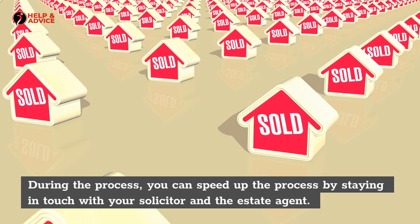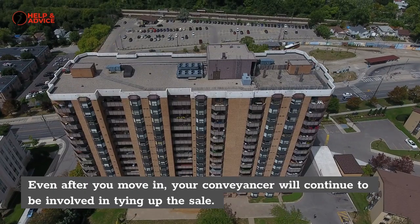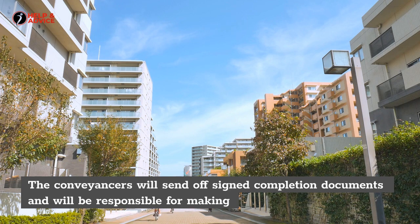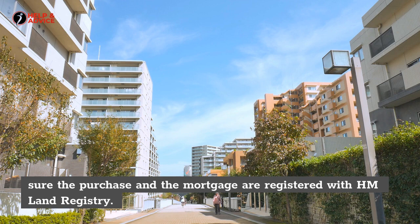During the process, you can speed things up by staying in touch with your solicitor and the estate agent. Even after you move in, your conveyancer will continue to be involved in tying up the sale. The conveyancers will send off signed completion documents and will be responsible for making sure the purchase and the mortgage are registered with the land registry.